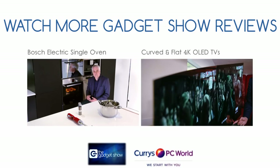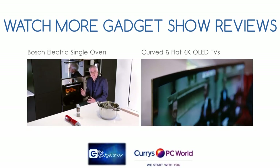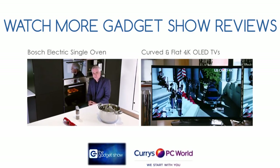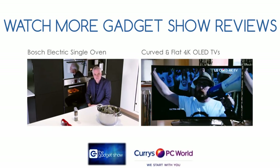This is the Bosch HBN 331E3B single electric oven. It's economically priced for a big brand and comes with plenty of features for cooking your Christmas dinner. It's a fully multi-functional oven with a variety of programmes and cooking functions to choose from.